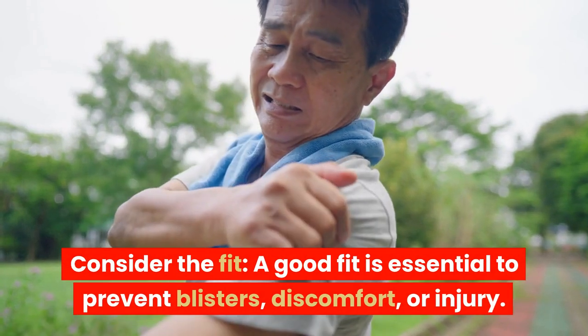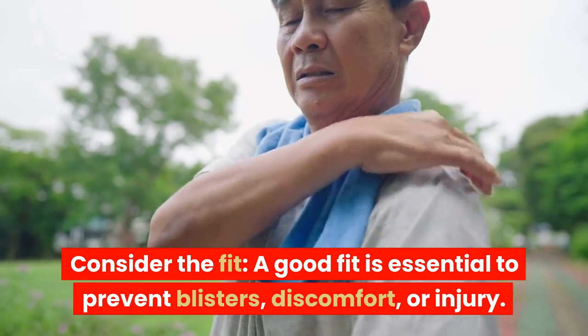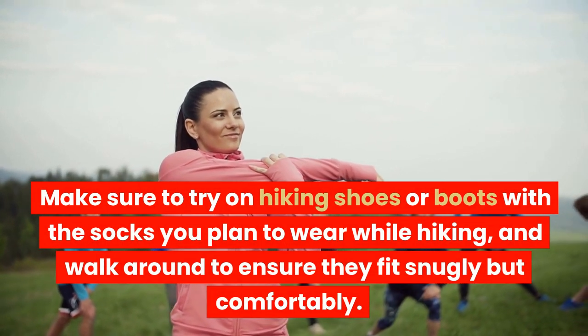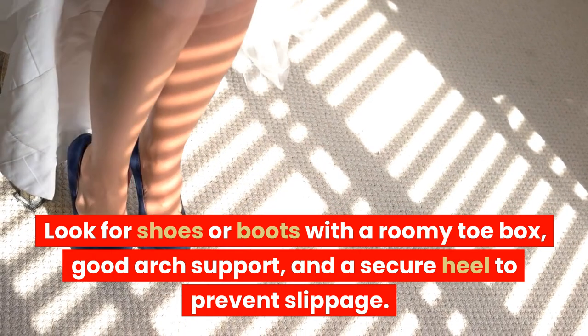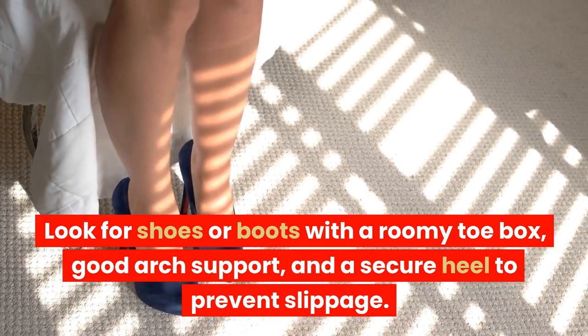Consider the fit. A good fit is essential to prevent blisters, discomfort, or injury. Make sure to try on hiking shoes or boots with the socks you plan to wear while hiking, and walk around to ensure they fit snugly but comfortably. Look for shoes or boots with a roomy toe box, good arch support, and a secure heel to prevent slippage.